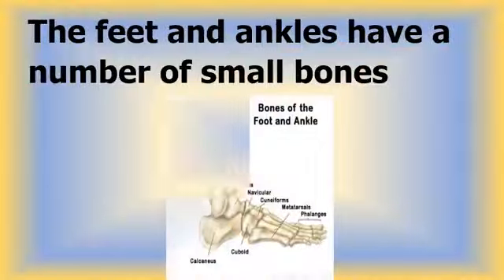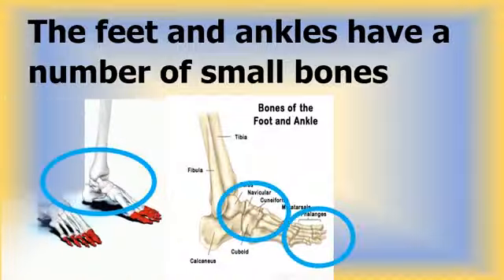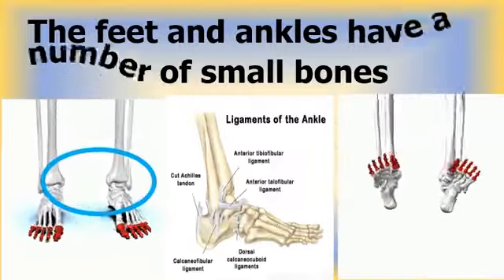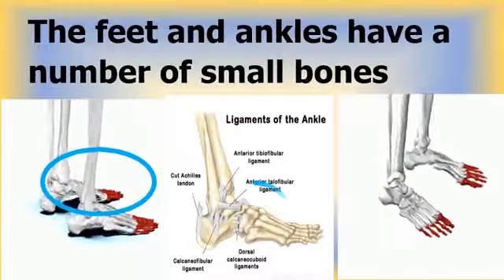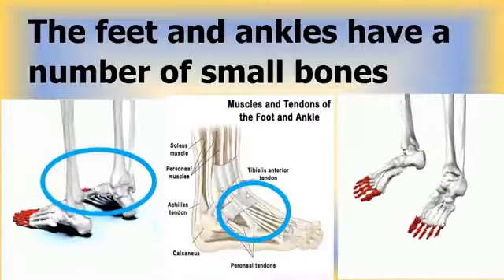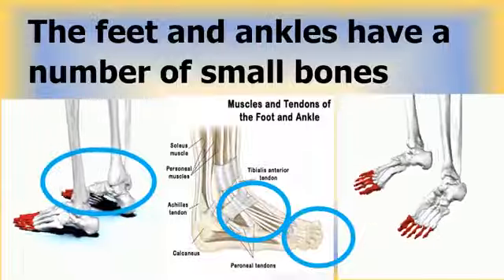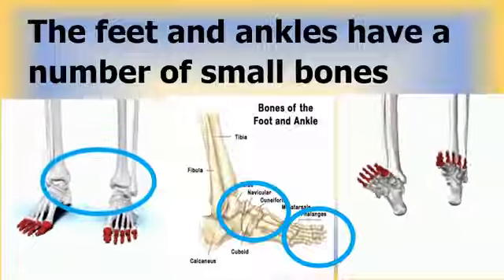The feet and ankles have a number of small bones. The ankle is a bit different from the wrist — it is where the lower leg bones connect to a large bone in the foot. Next to the large bone, there are six other bones, but the main part of the foot is similar to the hand with five bones. Each toe has three tiny bones, except for the big toe which has just two. People use their toes and feet for two very important things: standing and walking. The bones in the feet are arranged so the foot is almost flat and a bit wide to help you stay upright.